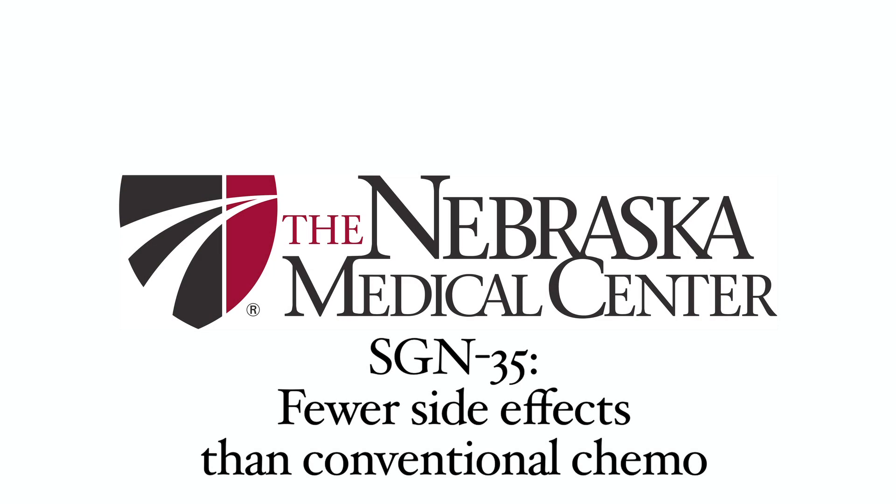So there are less side effects for the patient — they're able to tolerate it better and able to get the doses in. It's given through the vein once every three weeks, so it's very easy to tolerate and convenient, and doesn't have nearly the type of side effects that some other chemotherapy does.